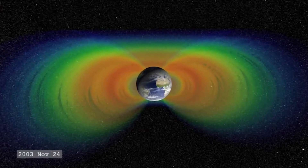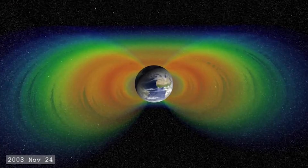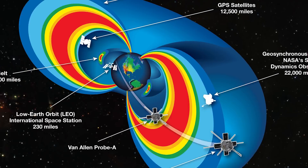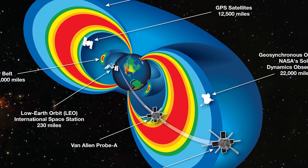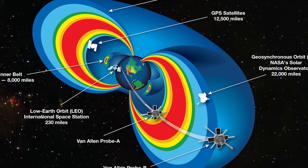The radiation belt is a zone of charged energetic particles, most of which originate from solar wind. These particles are captured and then held around a planet's magnetosphere. While other planets can and do have these belts, Earth has two main ones, but sometimes others are created temporarily. Basically, these belts help to protect our atmosphere from destruction, so we like the belts.